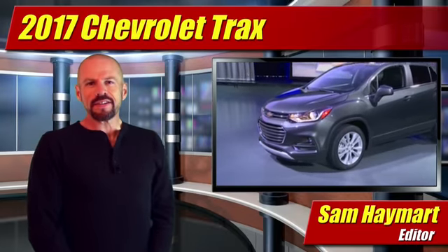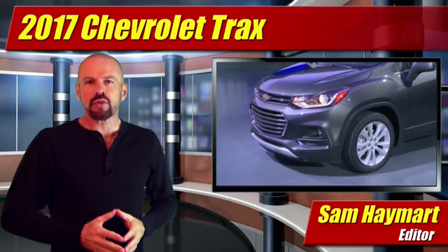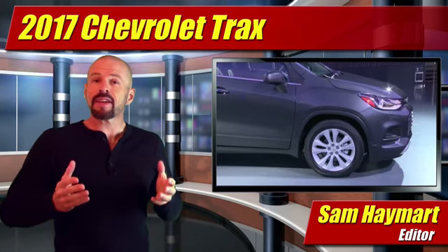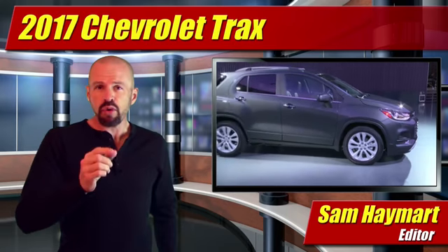Hey friends, Sam Hamart for Test Driven TV. After only two years on the market, a significantly redesigned 2017 Chevrolet Trax makes its debut at the Chicago Auto Show this week, with new styling and important new features.